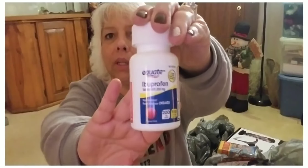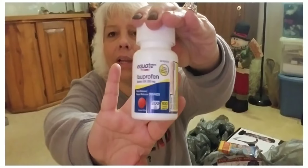Picked up Equate ibuprofen — there are 100 tablets and they're like $1.87.